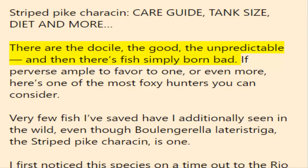There are the docile, the good, the unpredictable, and then there's fish simply born bad. If you have a preference for one or even more, here's one of the most foxy hunters you can consider.